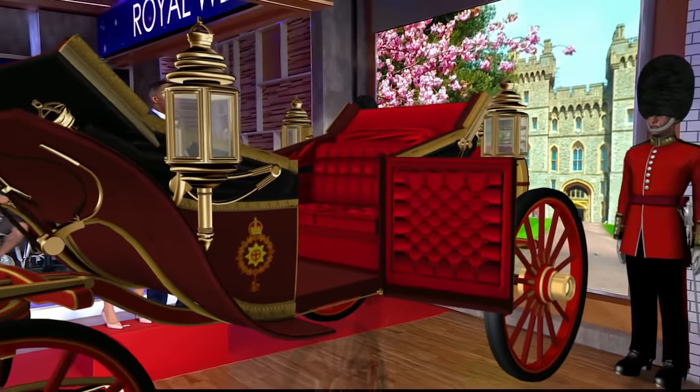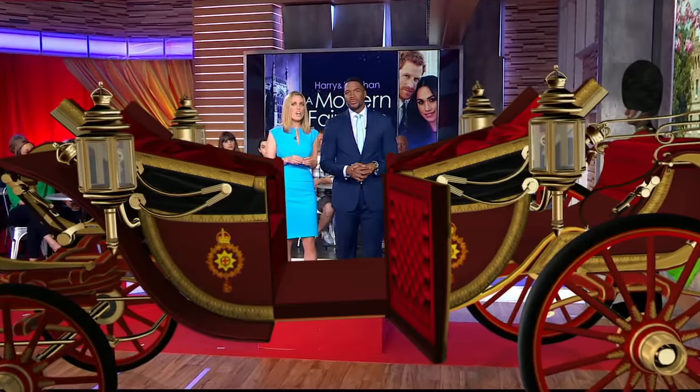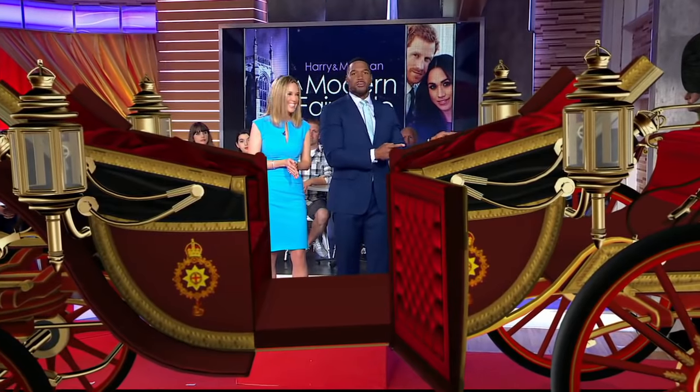Before we send this carriage back to London, tell us about the ride the royal newlyweds are going to take. After the wedding ceremony, as the couple step into their carriage, close family members will gather on the west steps to wave them off on their procession. They'll go through Windsor Town, returning to Windsor Castle along the Long Walk. It's scheduled to take just under 25 minutes — a little bit faster than expected. Now it's time — we're going to send this carriage back off to London.